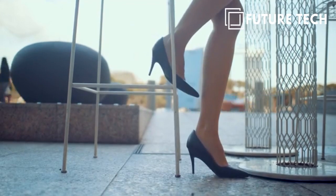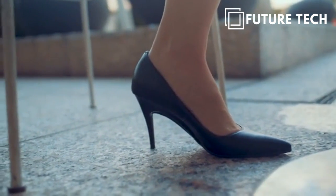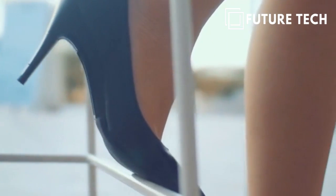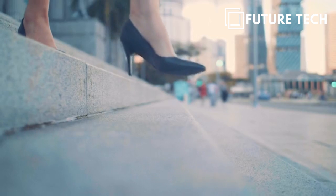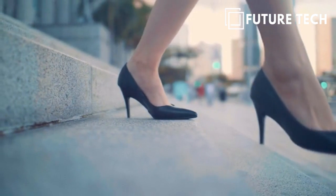Our heels are made from nappa leather, which is known for its luxurious feel, softness, and durability. This also means you won't need to break into our heels. And for that extra comfort, we've integrated additional cushioning throughout the heel, so that you won't have to purchase additional padding.